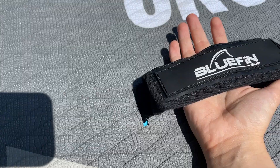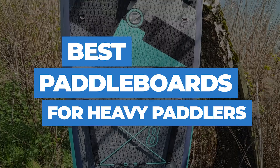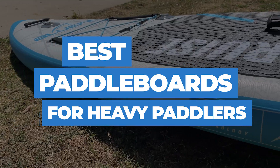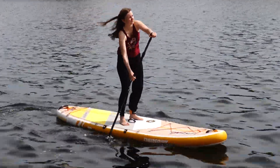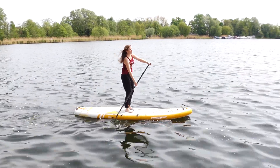Struggling to find the right paddleboard for heavier paddlers? Fear not. We've tested and ranked the best paddleboards of 2024. Stay tuned to see our top picks with outstanding durability and weight capacity. Curious about the best deals? Check the description below for links to the current prices of our top paddleboard picks.